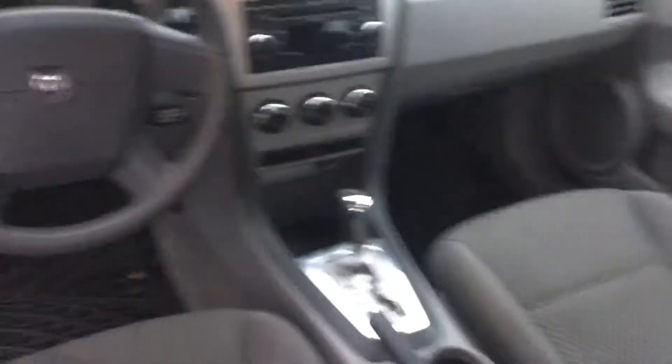Let's take a look at the inside of it real quick. You've got cloth seats, radio, air conditioning and heater that work very, very well.